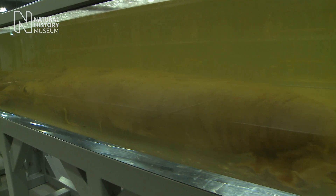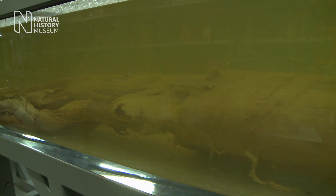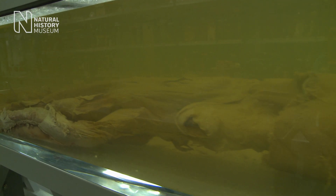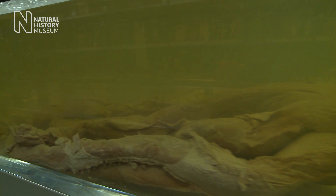She's actually the largest wet-preserved specimen that we've ever preserved here. She's 8.62 metres in length. We have over 80 million specimens here in the Natural History Museum, and over 20 million of those are kept here in the museum's spirit collection.